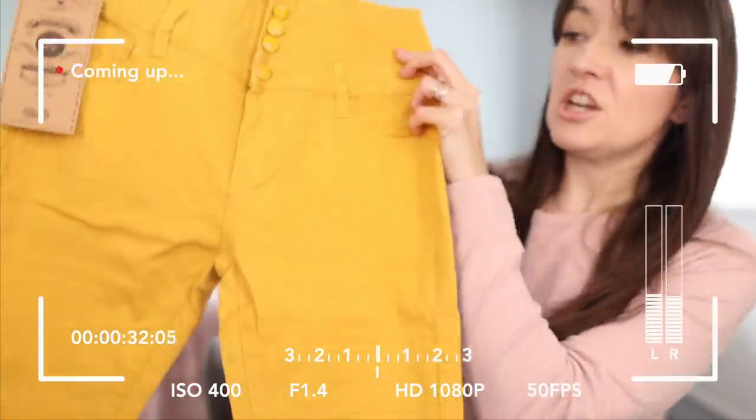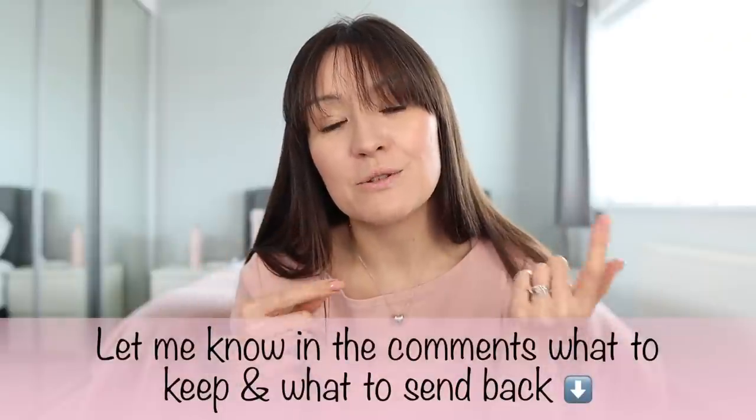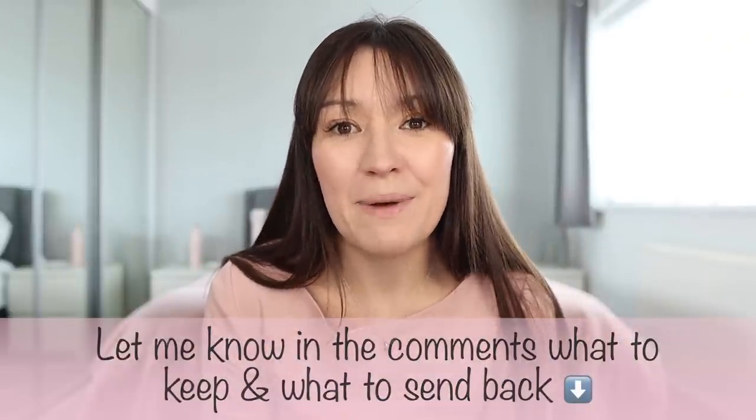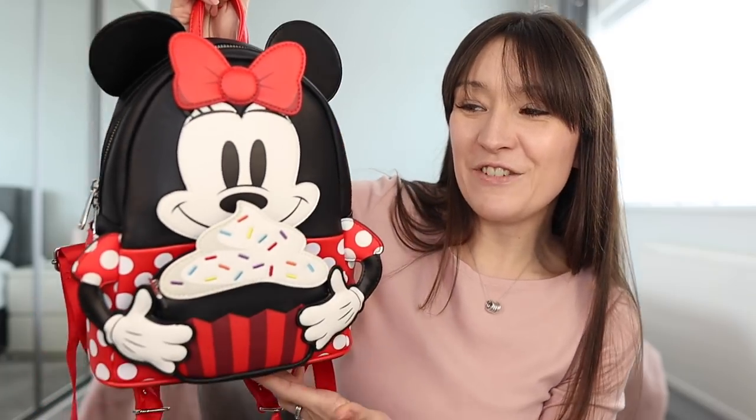I've got some other bits and pieces that I've bought to go with some of these outfits. So as we get to those through the video, I want you to let me know in the comments which are keepers and which should be sent back. So let's take a look at the first bag.